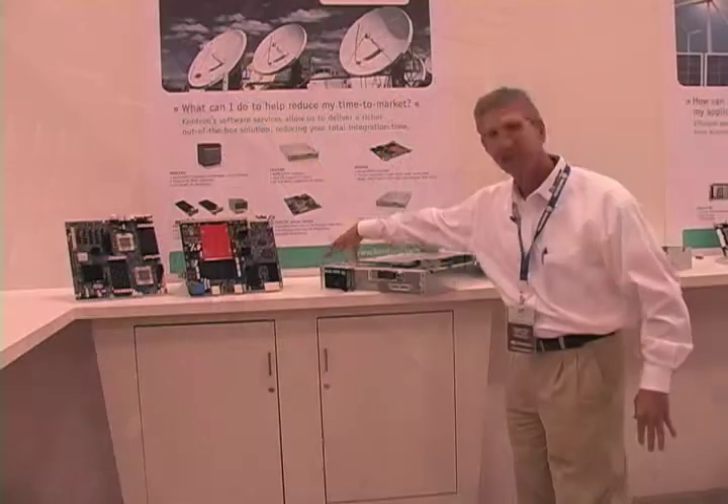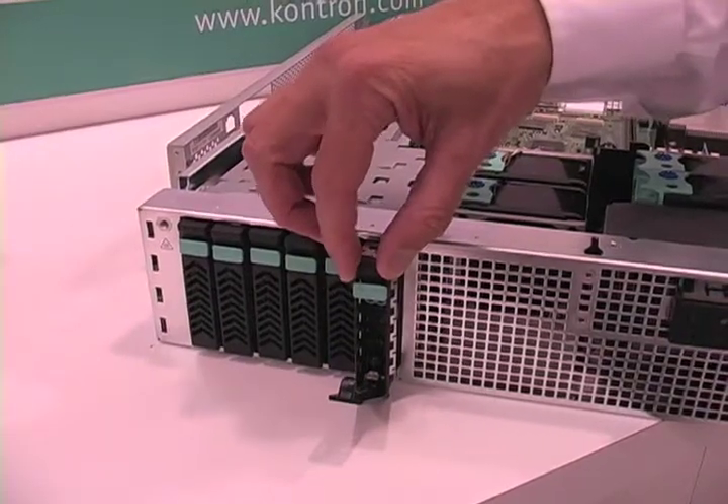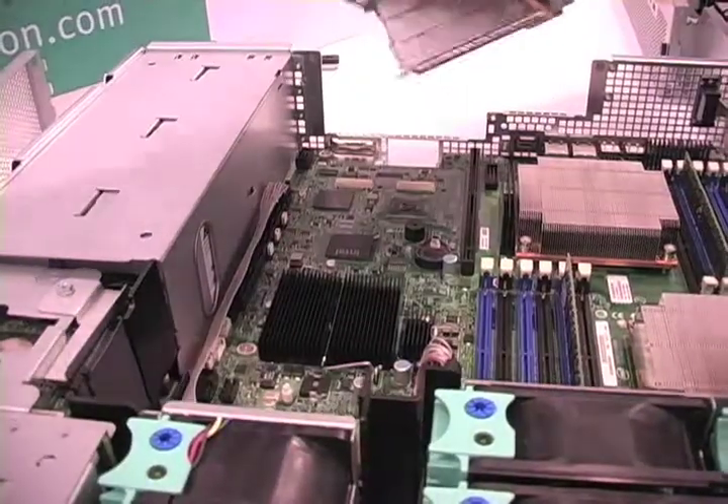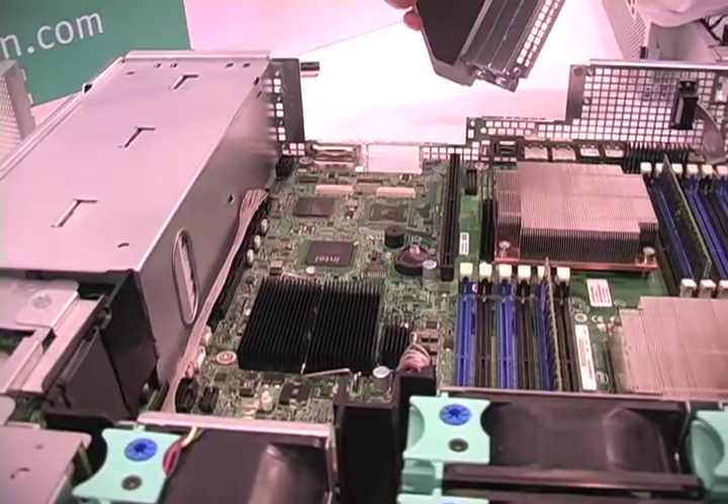You can see here we have multiple drives — six drive bays. Everything's hot-swappable as far as the fans, the hard drives, the power supplies. And we have the telco alarms out front.